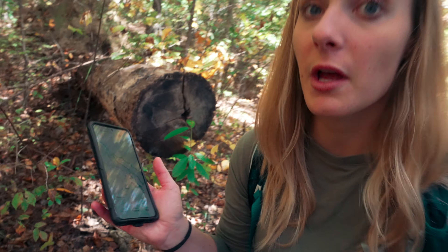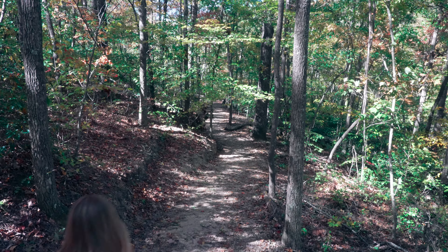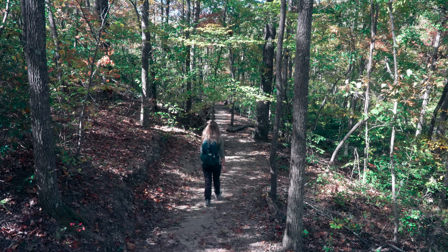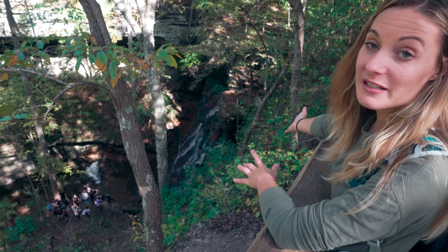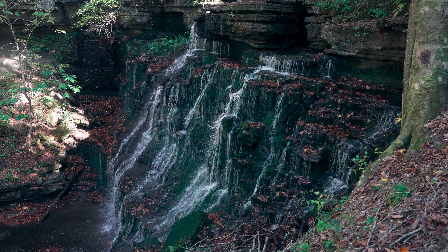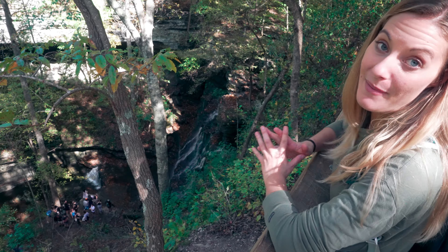So we're going to turn this trail that was originally two waterfalls into three waterfalls. So right there is Machine Falls. You get an okay look from the overlook, but we're going to head down and see it from the base because it looks like you get a pretty good view from the base.